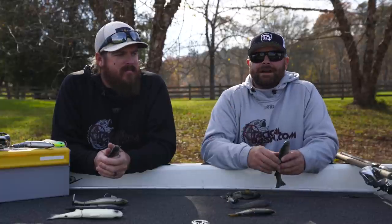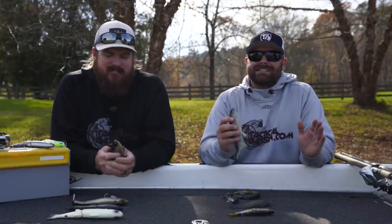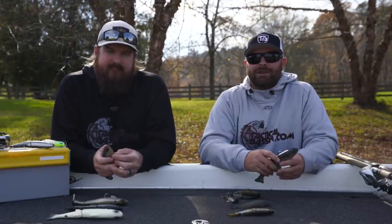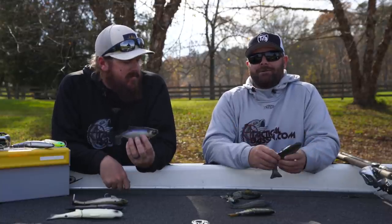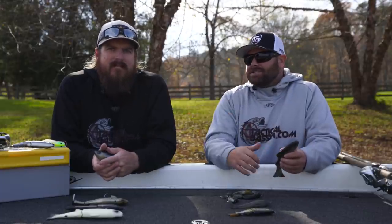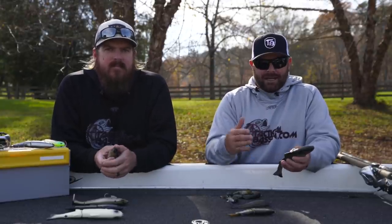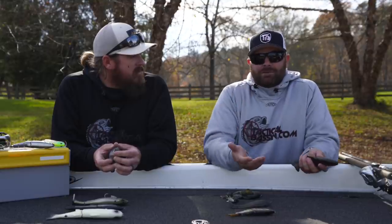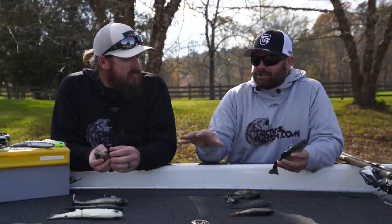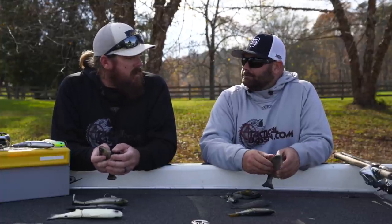Hopefully you guys have been following along the buyer's guides. We just covered all the rods and reels, all the different price points. If you guys didn't get a chance to check those out, we'll leave a link to those down below in the video description. Today is the first buyer's guide on baits and we wanted to do swim baits. Even though Matt just did a complete in-depth video just a couple weeks ago, this is going to be kind of the cliff notes. We're going to give you baits that we use all the time. Those of you guys that want to get into swim bait fishing, this stuff will get you covered — either soft baits, hard baits, glide baits.